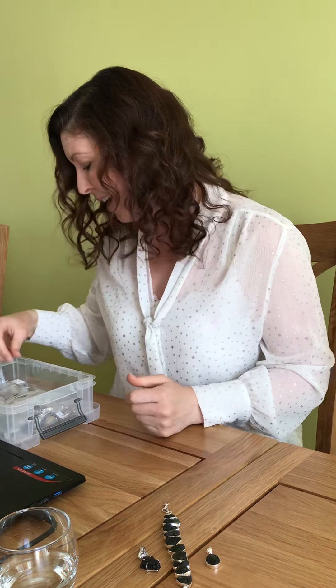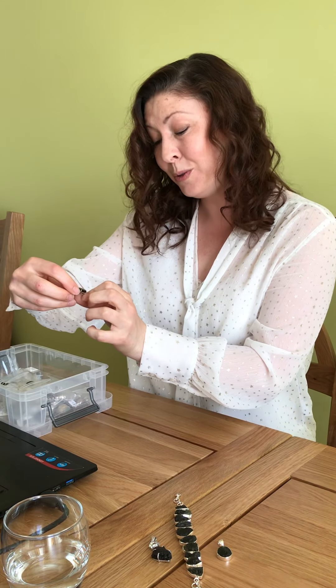If anybody's worked with Moldavite before, they will often say it's quite powerful — it makes them feel it moves something inside of them. I know a lot of crystal healers and collectors absolutely adore this crystal.